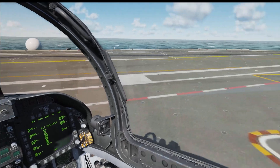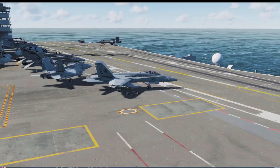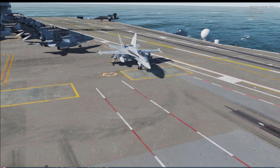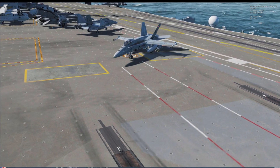By the 1960s, U.S. jet fighters had become larger, heavier, less maneuverable, more complicated and difficult to maintain, while also becoming more expensive to procure and operate.